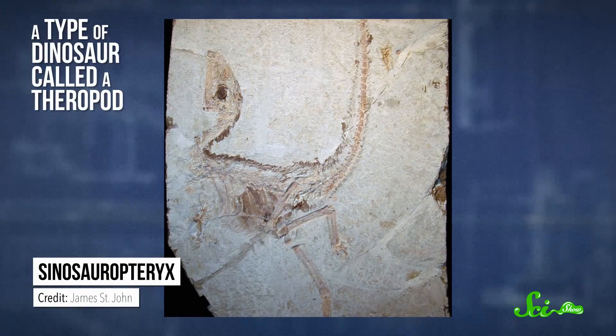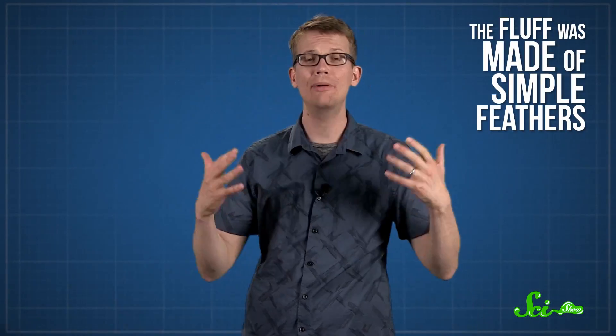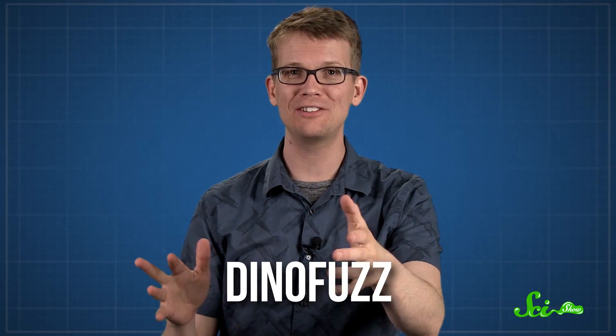Over the past two decades, paleontologists have been working on studying them. The first feathered fossil to make a big impact was discovered in 1996. It was of Sinosauropteryx, a type of dinosaur called a theropod that was two-legged, carnivorous, and eventually gave rise to birds. And the fossil clearly had a halo of fluff around it. The fluff was made of simple feathers. A bird's more complex flight feathers are rigid and have a central spine called a vein, but this fluff — which paleontologists for real call dino-fuzz — has a simpler structure, so Sinosauropteryx couldn't fly.